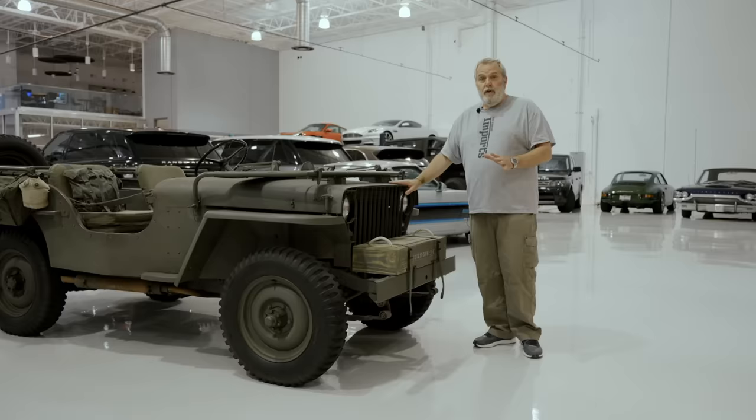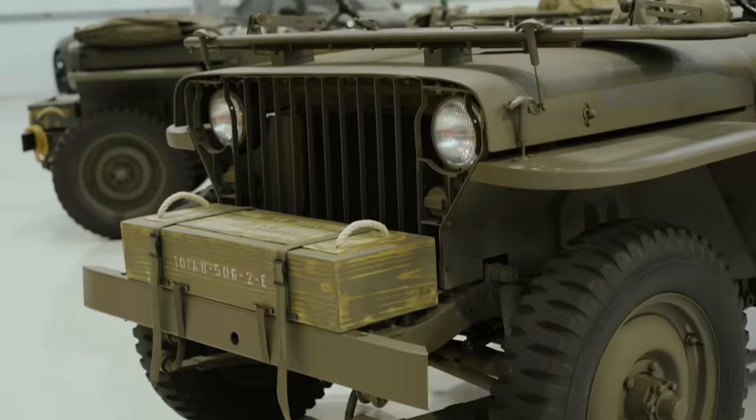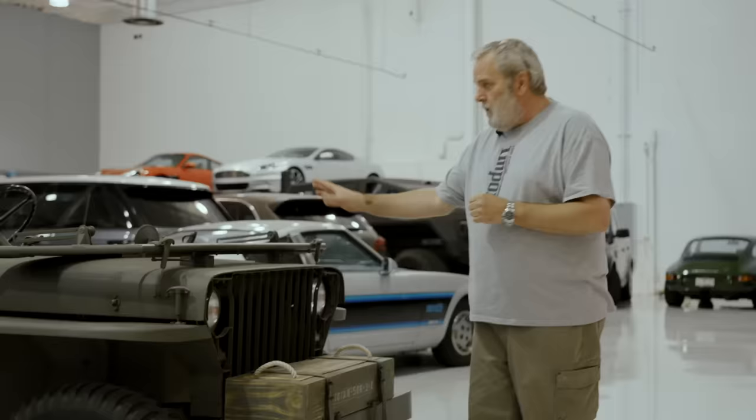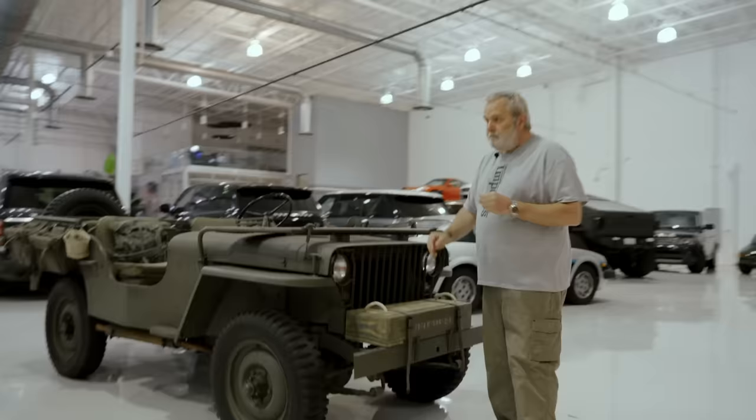It is one of the most collectible military vehicles from World War II. This was made in 1941 — it was the first year of production. Known as the slat grill because of the steel slats which make up the grill, the Jeep made by Willys had a hand-fabricated grill.